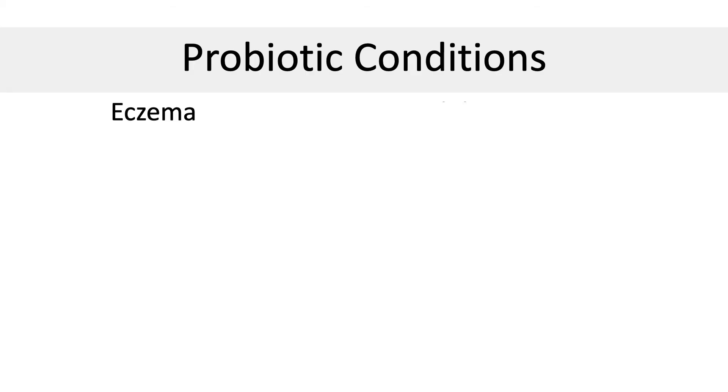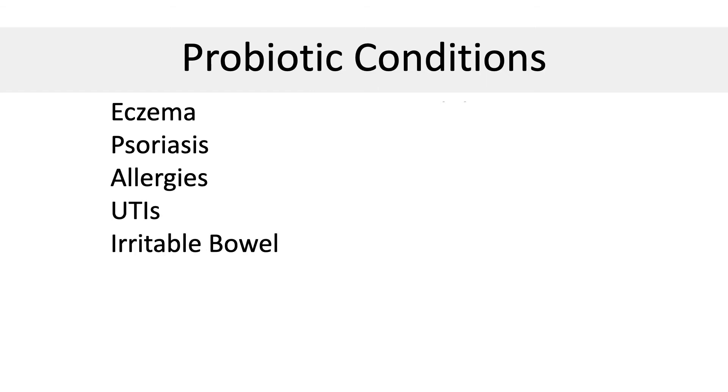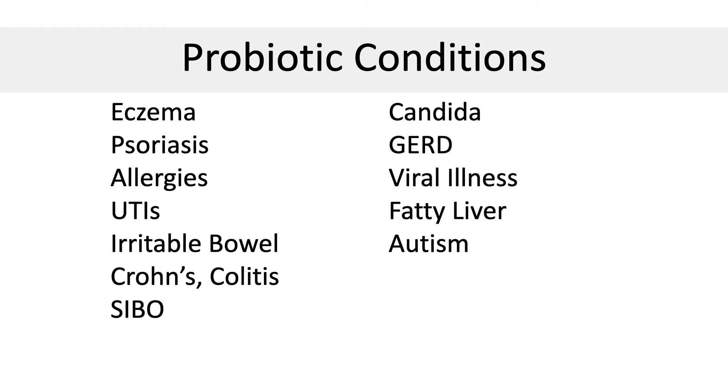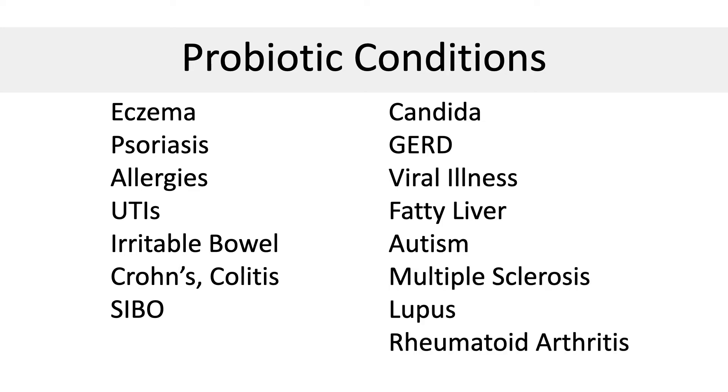Conditions that improve with probiotic intake include: eczema, psoriasis, allergies, UTIs, IBS, inflammatory bowel disease like Crohn's and colitis, small intestinal bacterial overgrowth, Candida, GERD, viral illnesses including flu and COVID, fatty liver, autism, multiple sclerosis, lupus, and rheumatoid arthritis. If you're looking to solve inflammation, then probiotics may be helpful.